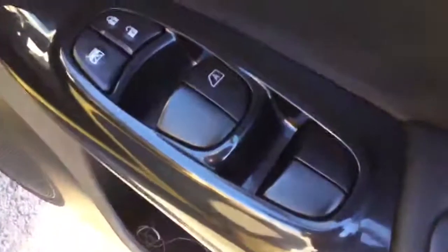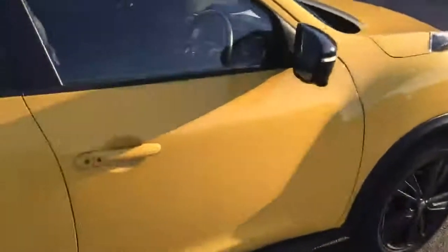Lots of great features: 4x electric windows, full leather seats, the front seats are heated, tinted windows, keyless entry, and this has the optional glass roof.